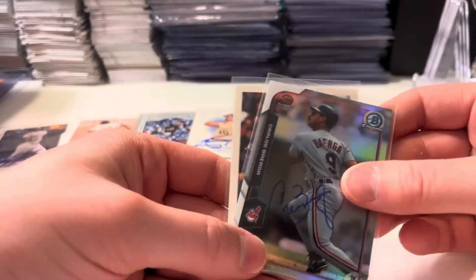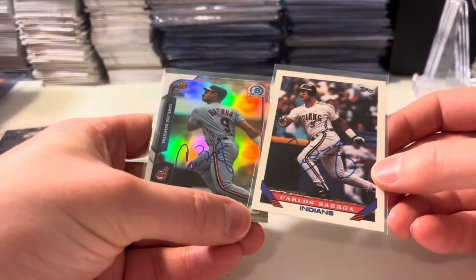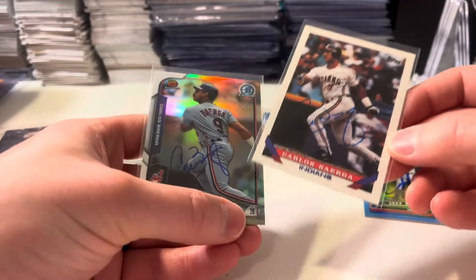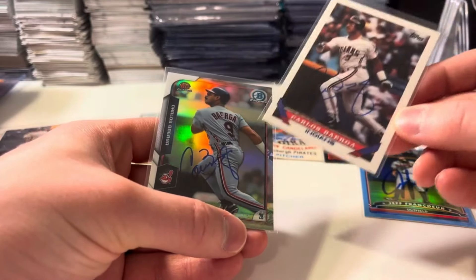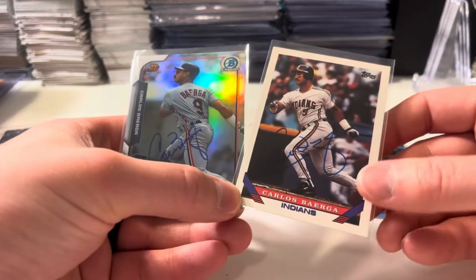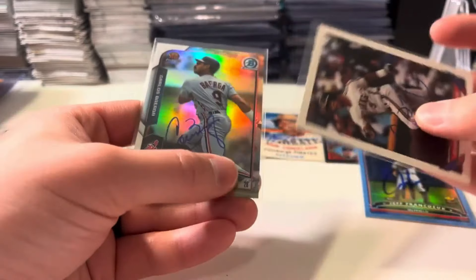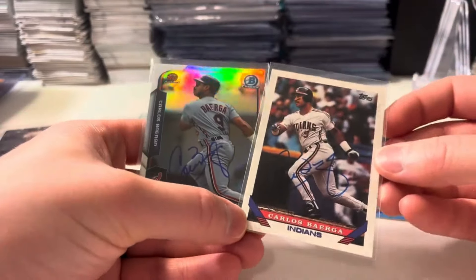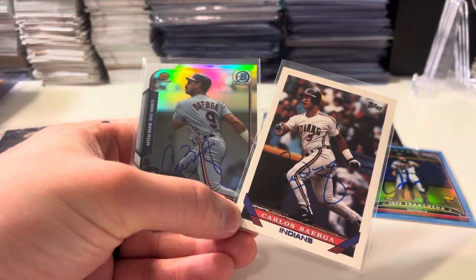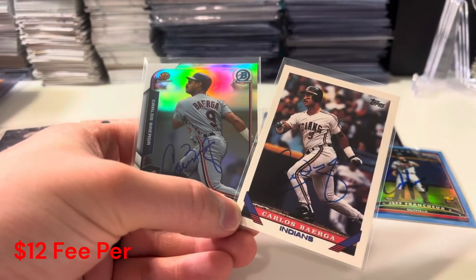Some Carlos Baerga cards pulled out of the 5,000-count boxes behind me in my closet. Got a 2015 Bowman Chrome Refractor rookie card throwback and then a 1993 Topps. A couple nice signatures there from Carlos Baerga. He was $12 each. These private signings I think are fairly reasonable.